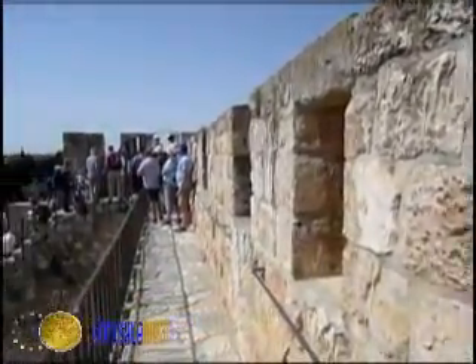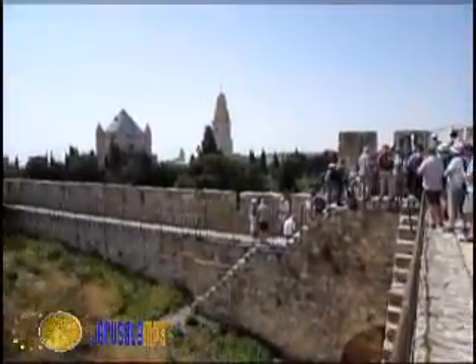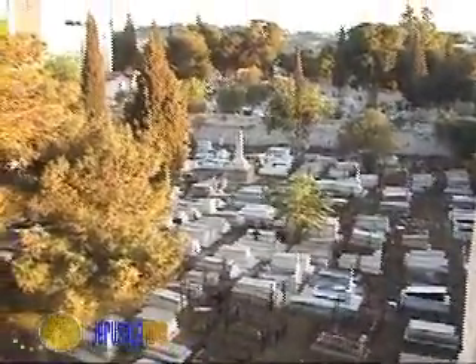This corner of the wall is located next to Mt. Zion and provides us with a spectacular view of Jerusalem. Outside the wall are located the cemeteries of Mt. Zion and the beautiful Dormition Abbey.